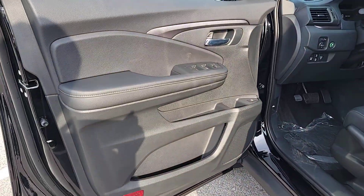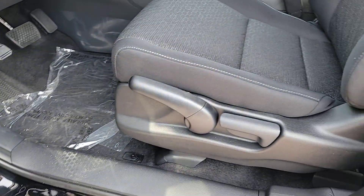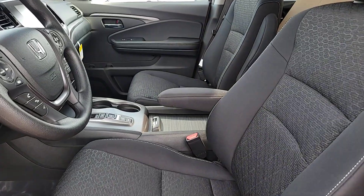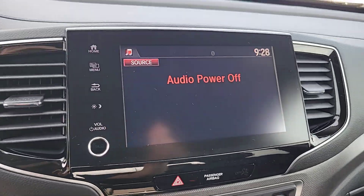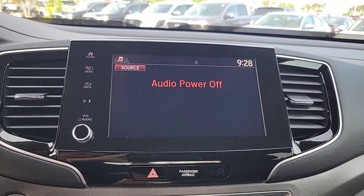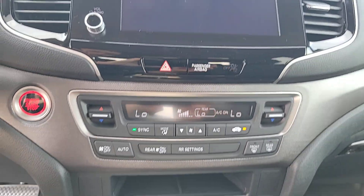Rough and ready meets smooth and sophisticated in this exquisitely versatile Honda Ridgeline. See for yourself when you come in for a test drive. We'll see you then.